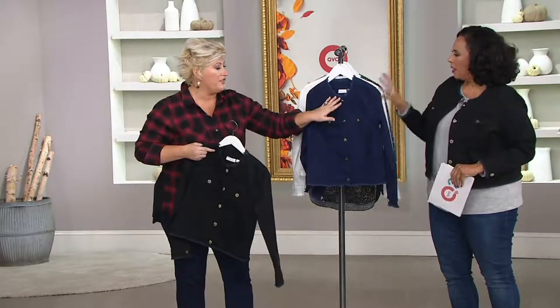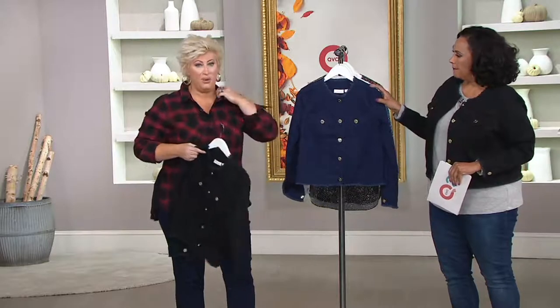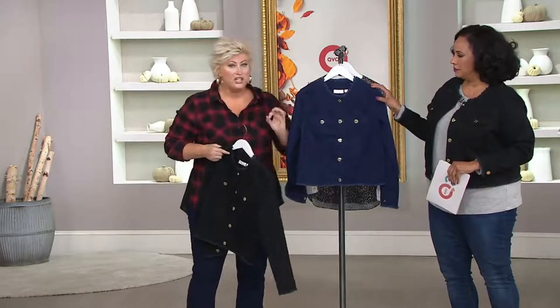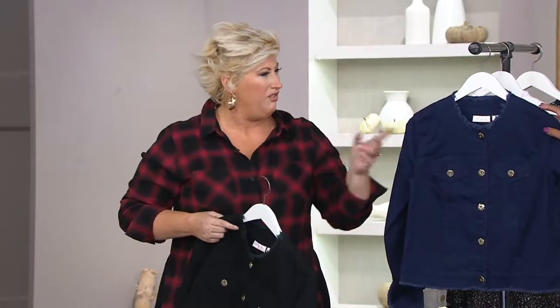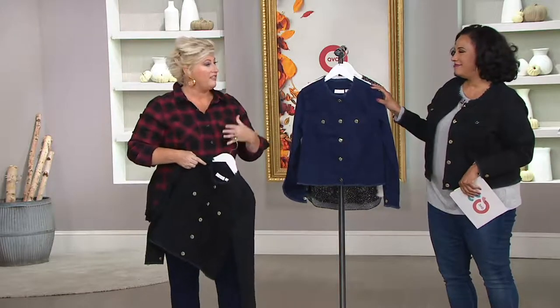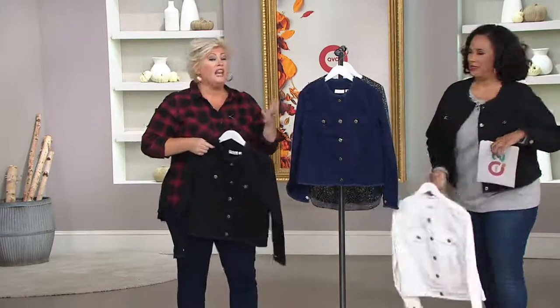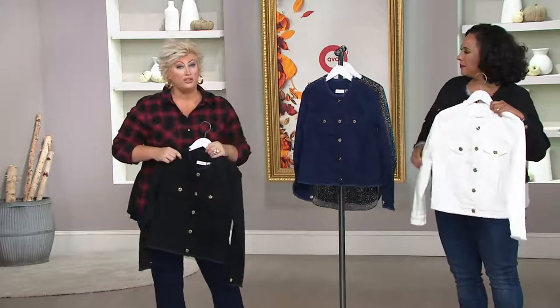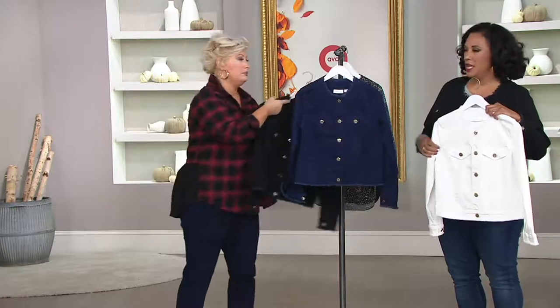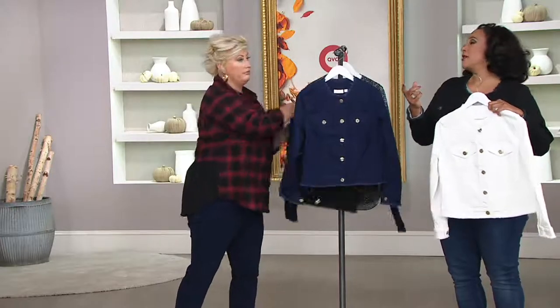I'm going to tell you something else about the collar. Sometimes a jean jacket with a popped-up collar makes you look a little bit more squatty, especially if you have a little bit more — you know. This gives you that elongated neck. The neckline of this is perfect for anybody of any size, but especially for my girls who have curves. Sometimes that pop of collar is not your best friend.